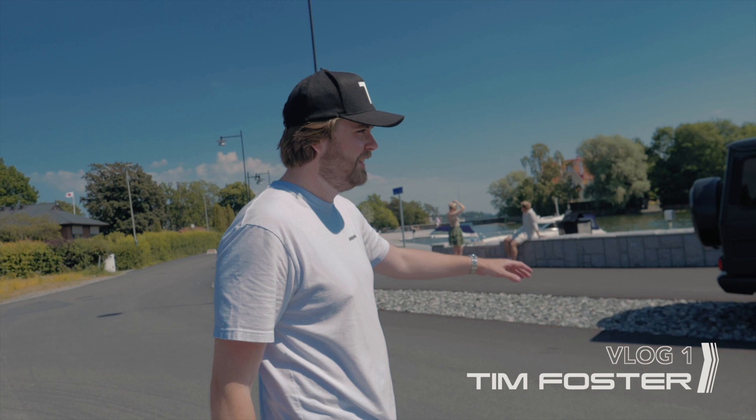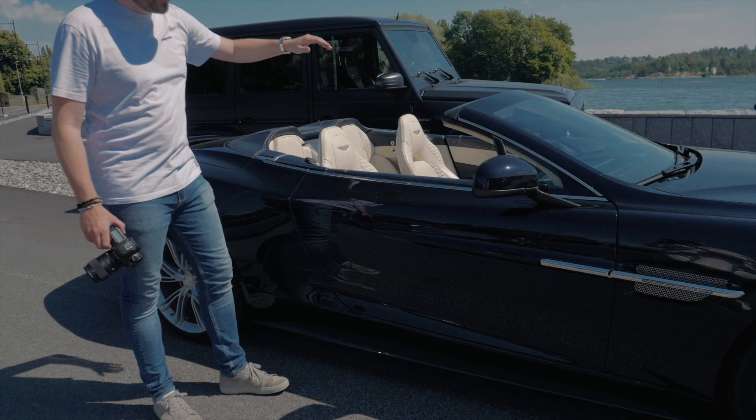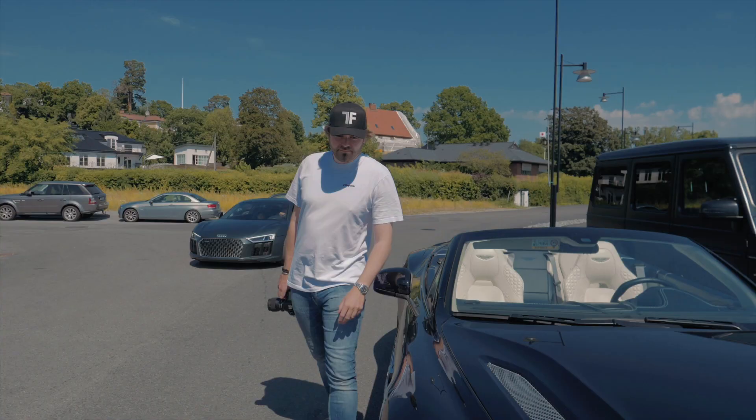Hello and welcome back to the Tim Foster YouTube channel. Today we are filming these two amazing cars. I have the G63 courtesy of Showroom Stockholm and this is my good friend Oscar's V12 Vantage.